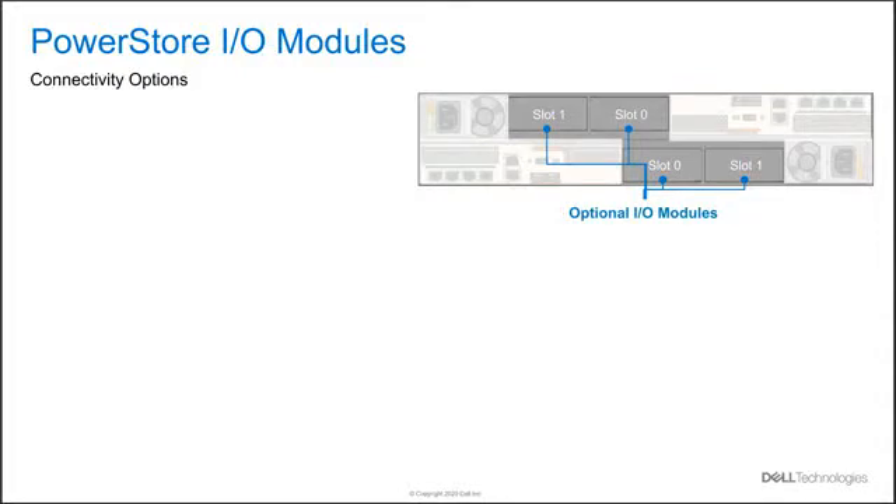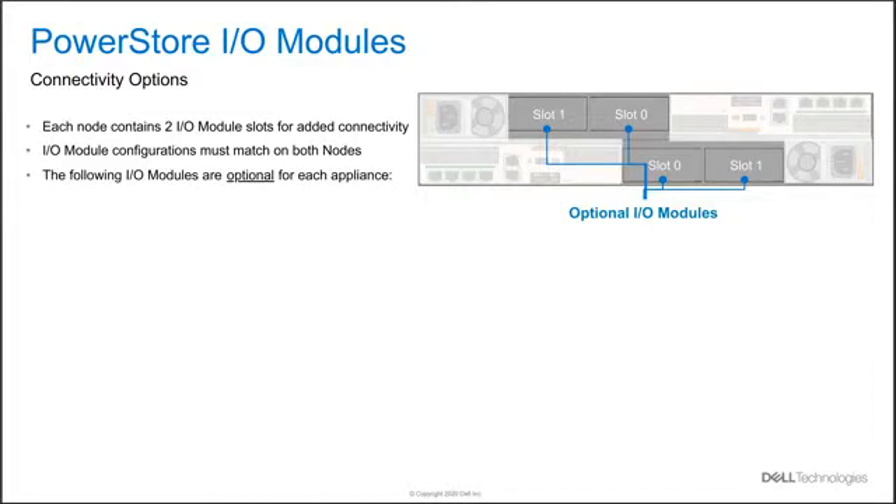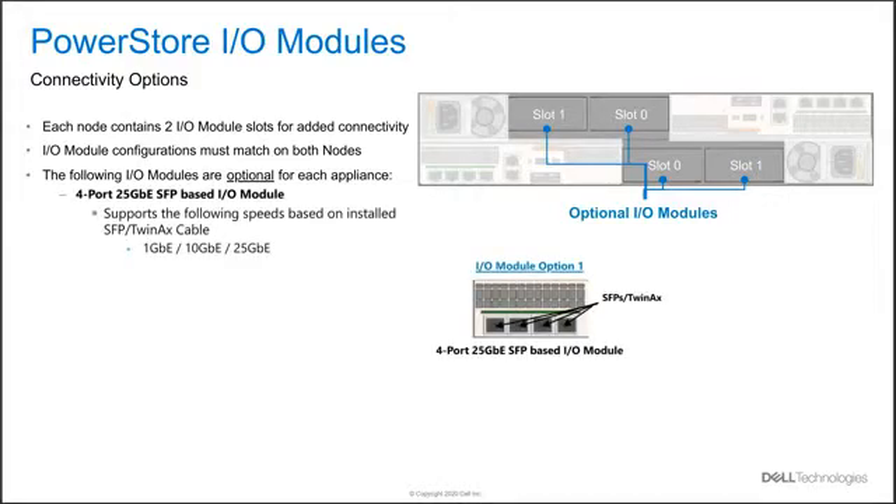For additional front-end connectivity, each node contains two I/O module slots. The configuration must be mirrored across the nodes — for example, if a 25-gig optical module is required, it would be duplicated in slot 1 on both node A and node B. For 10-gig Base-T I/O module offerings, the speed is auto-negotiated between 1-gig depending upon the connected switch. For the 32-gig FC fiber channel I/O module, speeds are auto-negotiated up to two speeds lower based upon the installed SFP — so a 32-gig SFP can run at 32, 16, or 8-gig speeds.